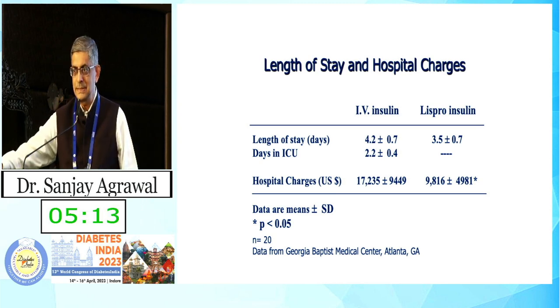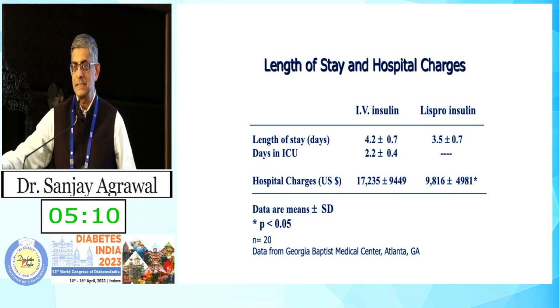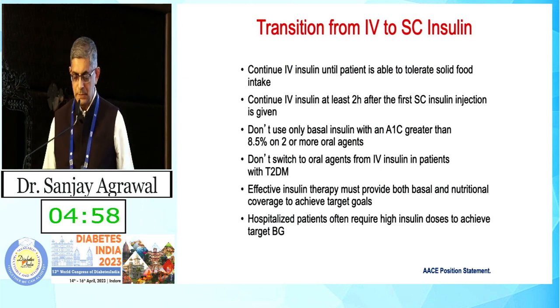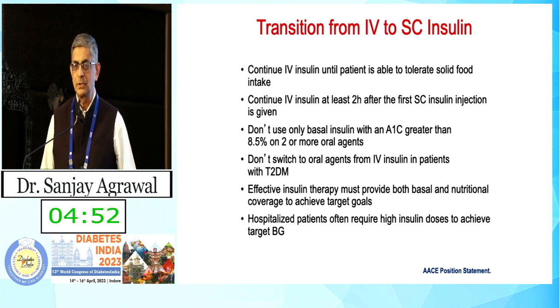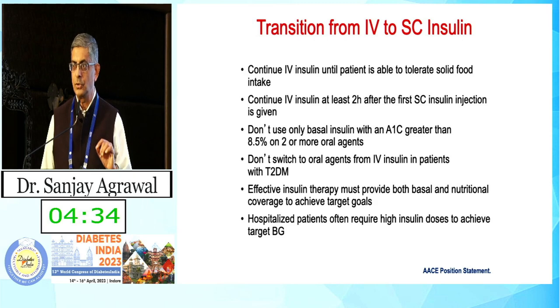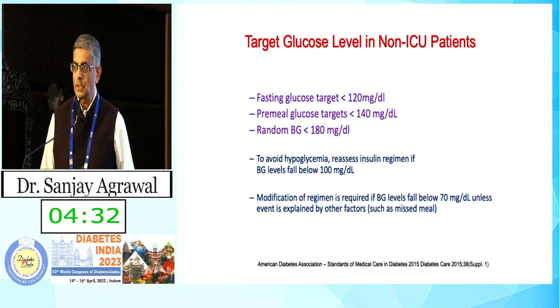We must follow the basic principles of transition from IV to subcutaneous insulin. Remember that IV insulin has a half-life of only about 10 minutes — the moment you stop it, it disappears from circulation. You must first give the subcutaneous insulin and then, after about two hours, stop the IV insulin. This overlap is an important point to include in your hospital orders.